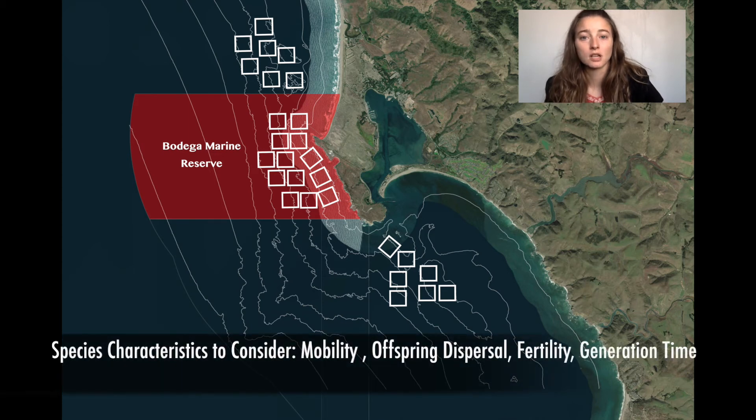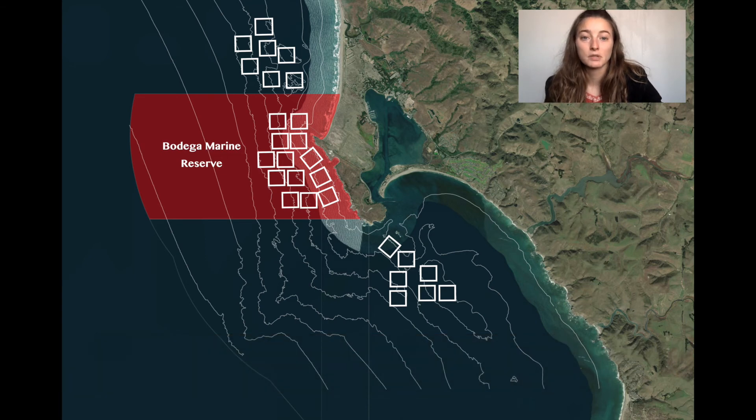Factors to consider when determining the effectiveness of an MPA on individual species are mobility, offspring dispersal, fertility, and generation time. When designing marine protected areas, it is important to consider characteristics of species that are of conservation priority and whether the protected area would be effective. Protected areas can also be a valuable tool for increasing ecosystem health, which could have long-term benefits and increase groundfish populations over time.